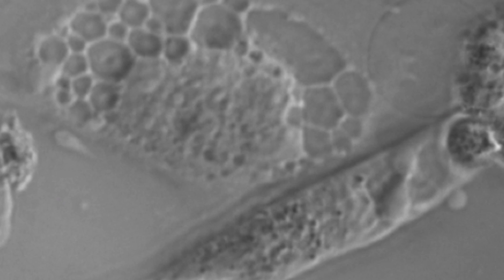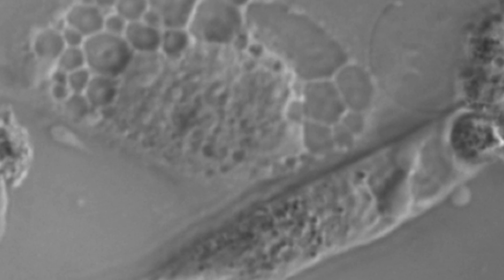An antibody coupled to a drug or radioactive element provides the delivery weapon. This is what tumor cells look like after being targeted with an antibody drug to SAS1B. Note the moth-eaten appearance of the dying cells.